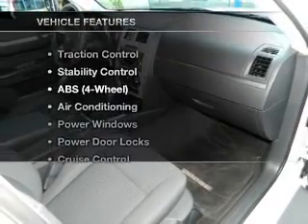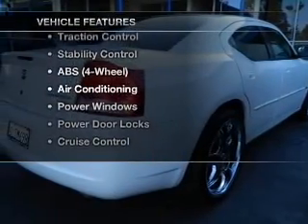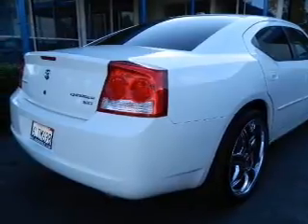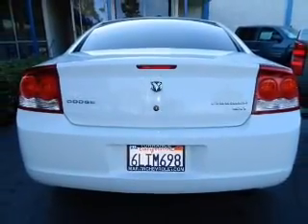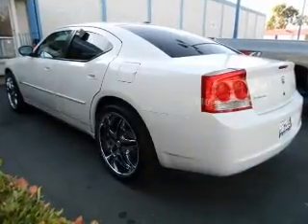With these notable features, you won't want to miss out on the opportunity to own this amazing ride: power door locks, power windows, cruise control, an AM-FM stereo, power steering, an adjustable tilt steering wheel, and air conditioning.